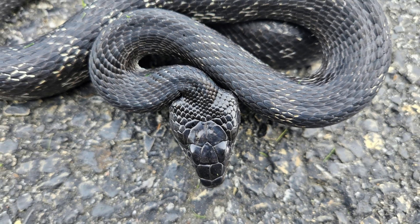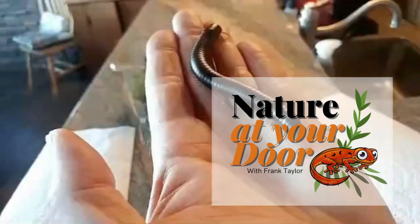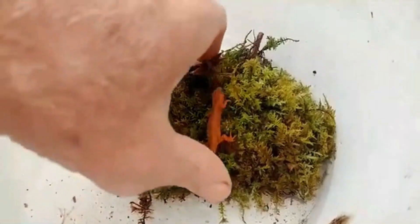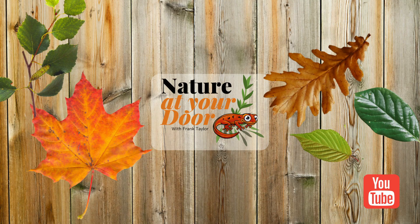Right here in your backyard, you never know what you're going to find. Thanks again for watching this myth-busting episode of Nature at Your Door. A triangle shaped head does not necessarily mean it's a venomous snake. Thanks for watching.